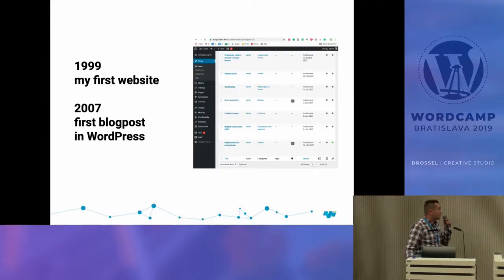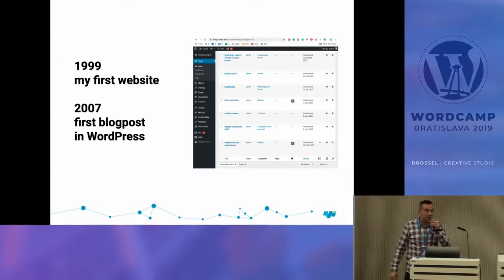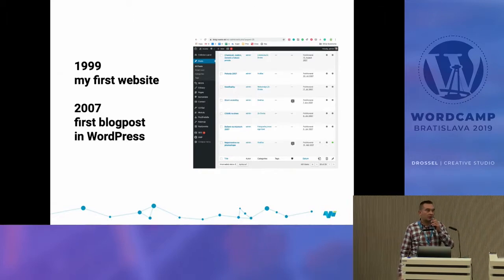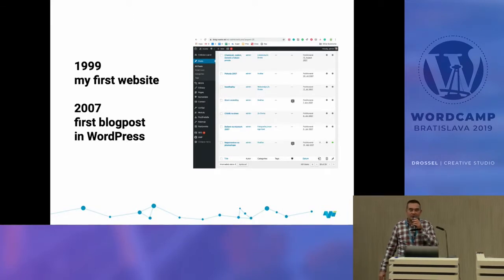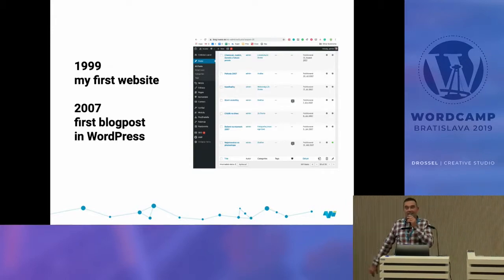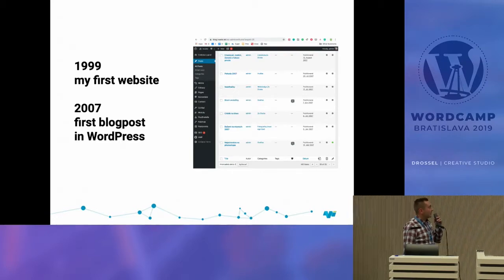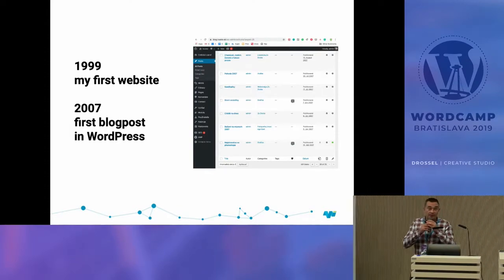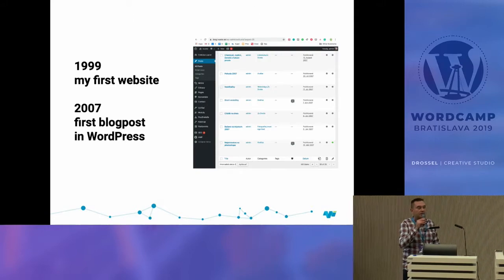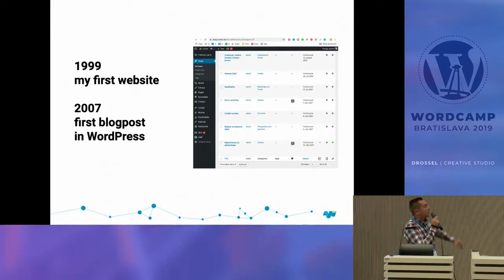I started building websites in 1999 — 20 years ago — in HTML and CSS using tables. That era is gone. We moved to PHP, then CMS platforms like WordPress. I found WordPress in 2006 and in 2007 built my first blog, which is still running today — though you do need to keep WordPress updated.